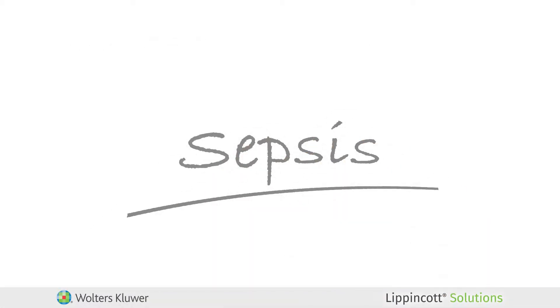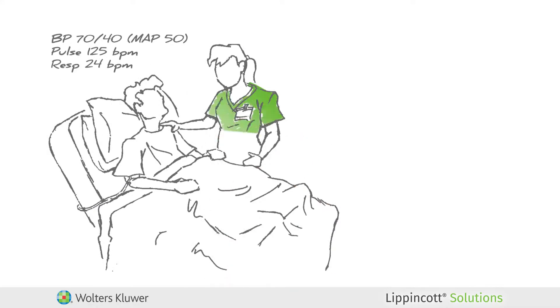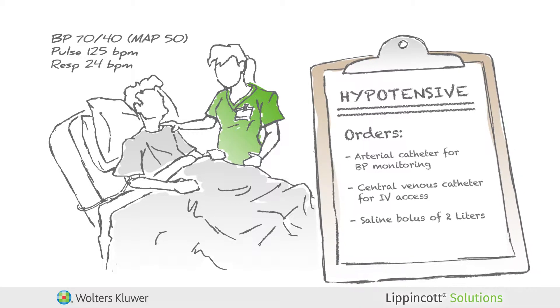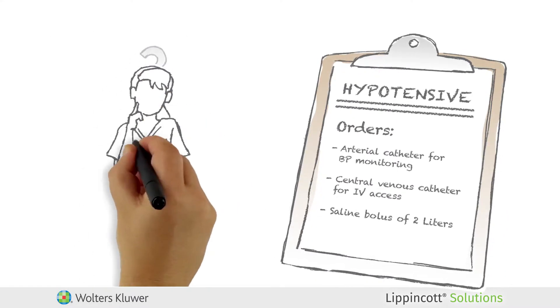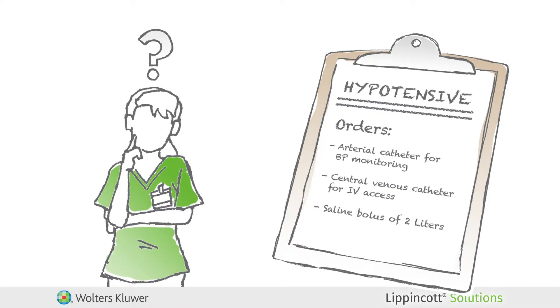Now, let's see Lippincott Solutions in action. Your patient is hypotensive. The physician orders insertion of an arterial catheter for BP monitoring and a central venous access catheter for IV access. The physician also orders a normal saline bolus of 2 liters. What if it's been a while since you assisted with the central line and arterial line insertion? Where would you turn?